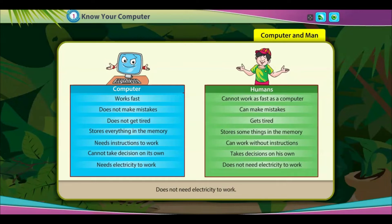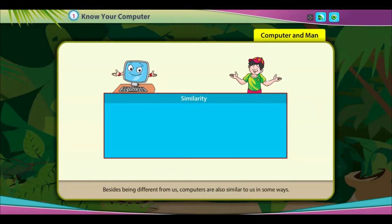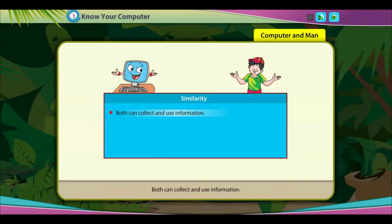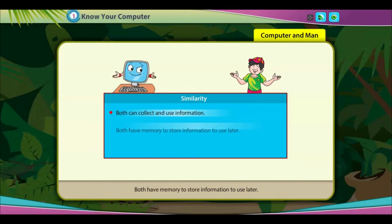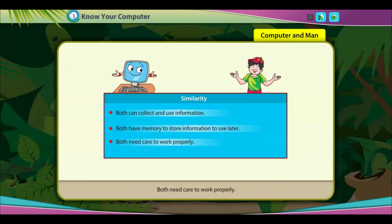A human can work without instructions. A computer cannot take decisions on its own; a human takes decisions on their own. A computer needs electricity to work; a human does not. Besides being different, computers are also similar to us in some ways. Both can collect and use information, both have memory to store information for later, and both need care to work properly.